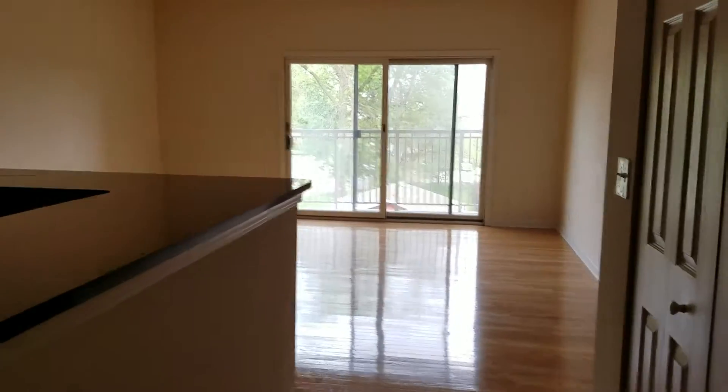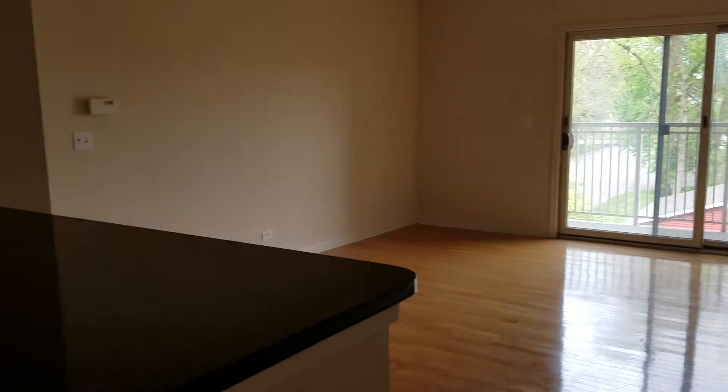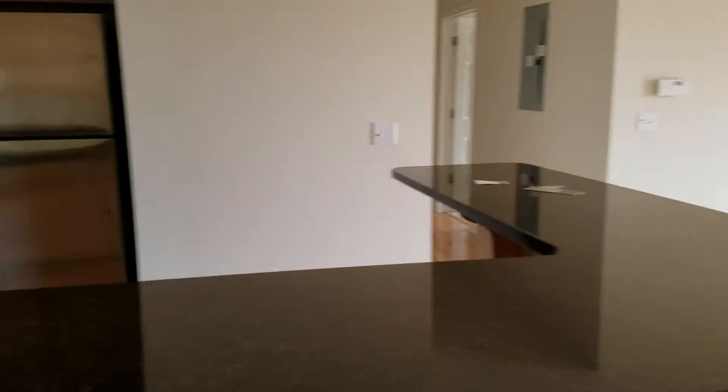This is the entry. We've got a closet here. Your kitchen is right here, so it's an open floor plan.